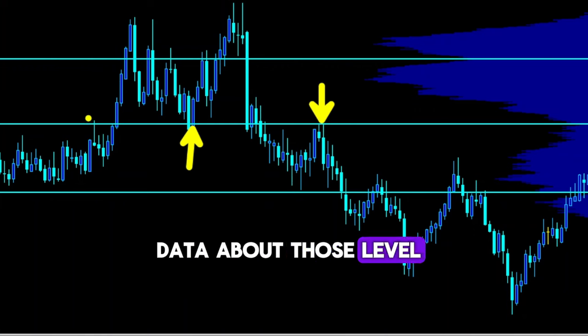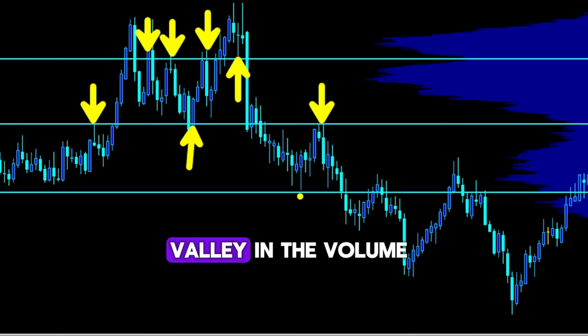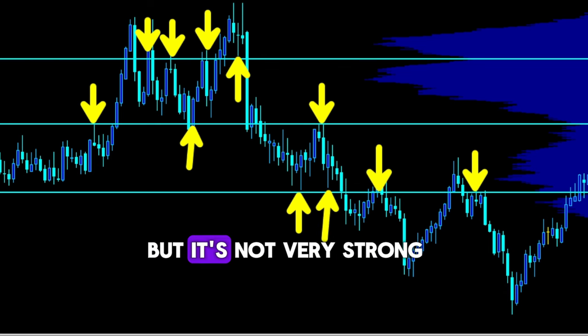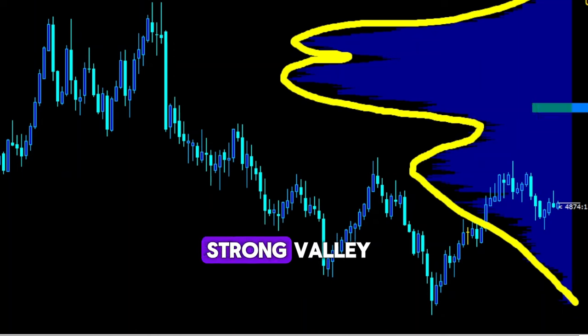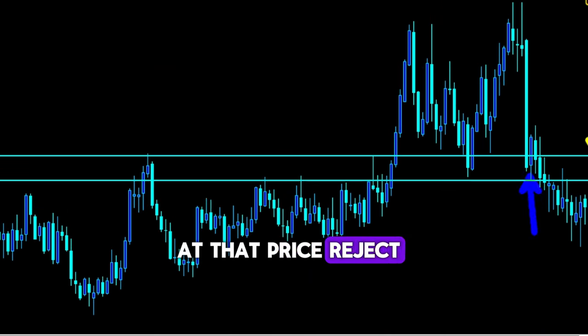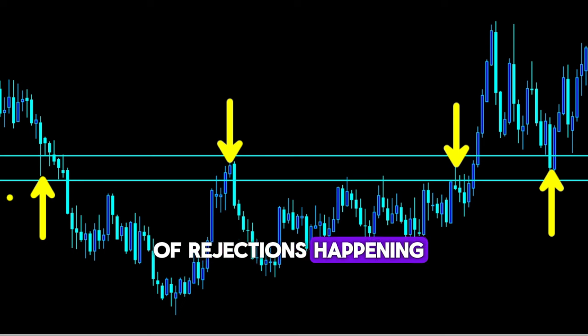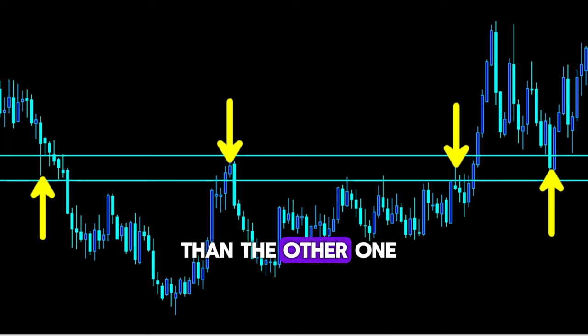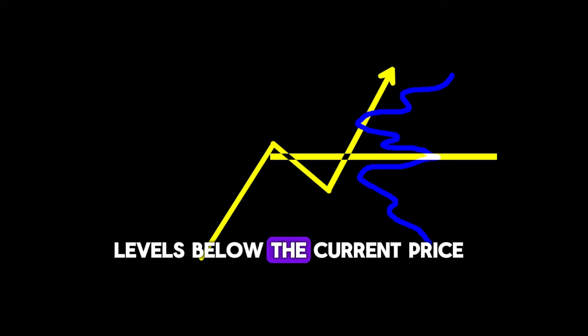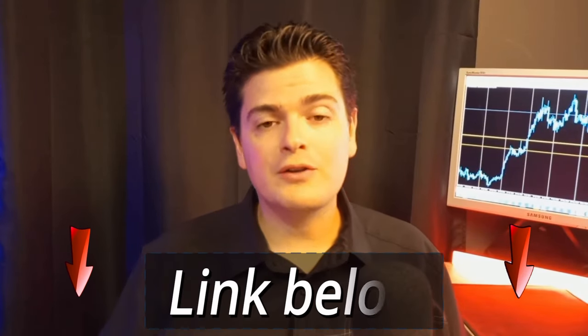Let's check the historical data about those levels so you can see their power. We can see that the level on top and the level on the bottom, which are from minor valleys in the volume at price, reject the price, but it's not very strong. Whereas the level in the middle, which is from a strong valley, rejects the price two to three times more. I place two levels on the major valley and price rejects one, two, three, four, five, six, seven, and eight times. Between breaks, there are a lot of rejections happening, which means the probabilities are higher for you to get a reversal at this level. That's how we find high probability rejection levels where we expect a reversal in price. Place one or more levels below the current price in an uptrend and above in a downtrend, within the last swing.